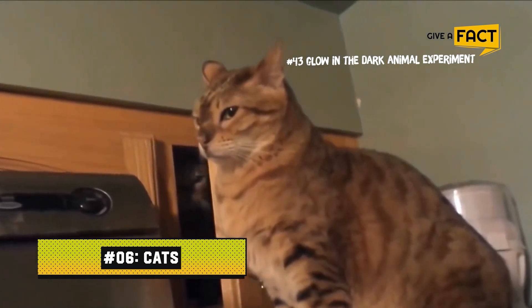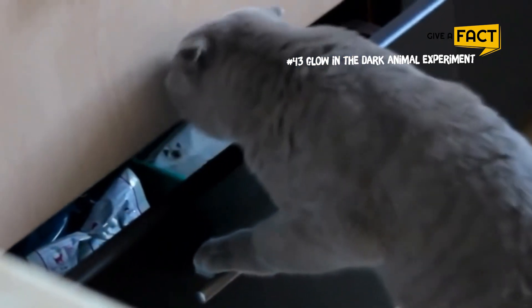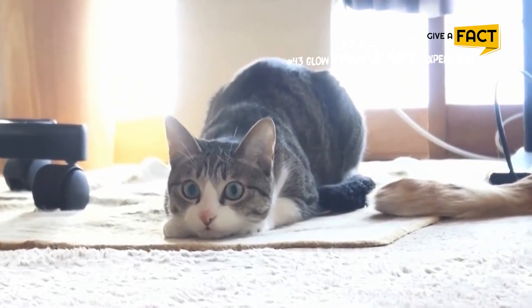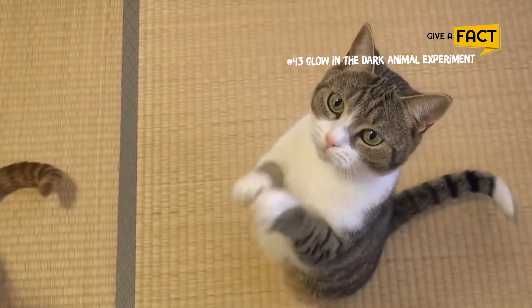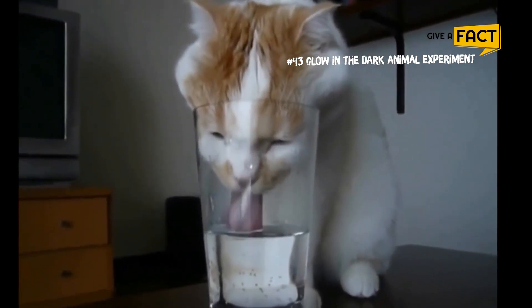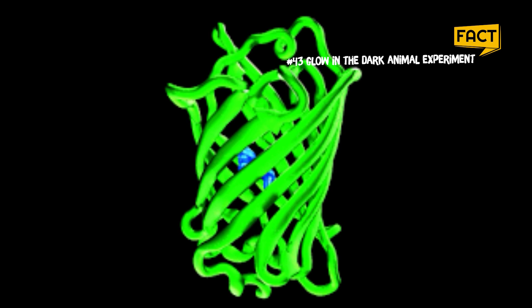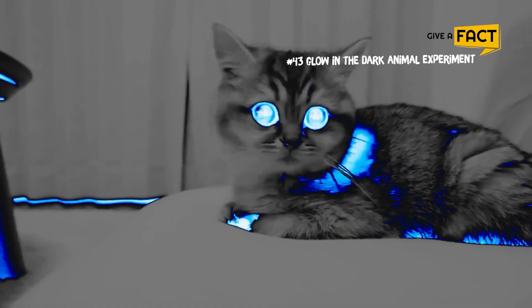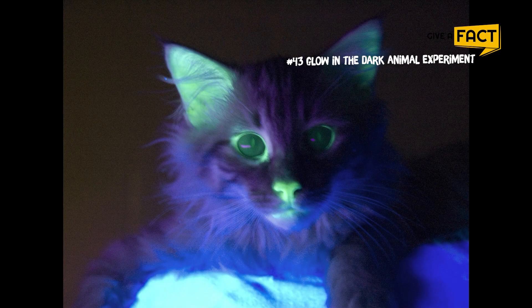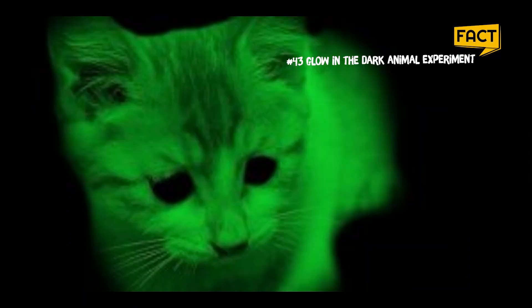6. Cats. The feline immunodeficiency virus, a close relative of HIV, can infect cats — primarily feral cats, of which there are reportedly half a billion in the world. In a 2011 study, researchers from the US and Japan implanted a gene giving cats the ability to resist this feline variant of AIDS. Green fluorescent protein was then added so cells could be easily marked, and both genes were transferred into feline eggs. When examined under a microscope, scientists could more easily track how the resistance gene evolved in the cats' bodies. The cats appeared normal during the day but could glow at night when required.